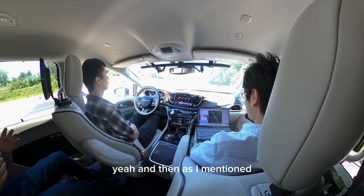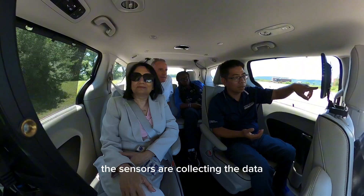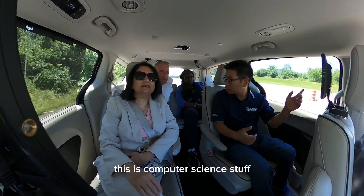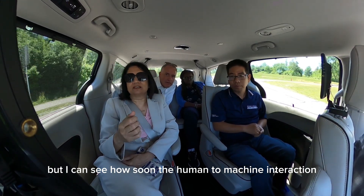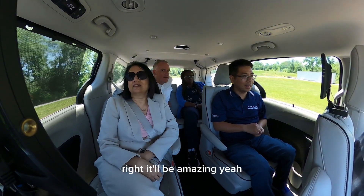As I mentioned, the thing we really love is when we are driving, the sensors are collecting the data — we are collecting, visualizing, and processing the data in real time. So this is computer science stuff, mechanical engineering stuff. I can see how soon the human-machine interaction, the psychologists — there's so much that they've studied. It'll be amazing.